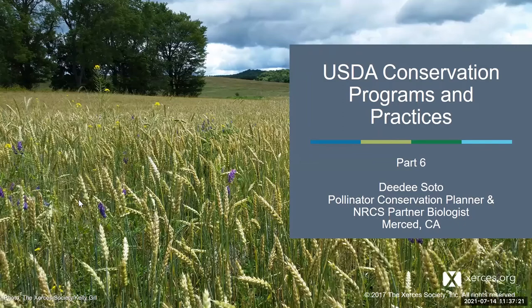Hi everybody, and thank you Stephanie for inviting me to present at this Soil Invertebrate Health and Life presentation. It's been awesome information that you and Jennifer have provided, and I'm grateful to be here. My name is Dee Dee Soto, and I'm a pollinator conservation planner and NRCS partner biologist. I'm based out of Merced, California, but I work throughout the Central Valley and Central Sierra foothills with farmers and ranchers. Today I'm just going to be presenting on the programs and practices available through NRCS that benefit soil health and soil invertebrates.